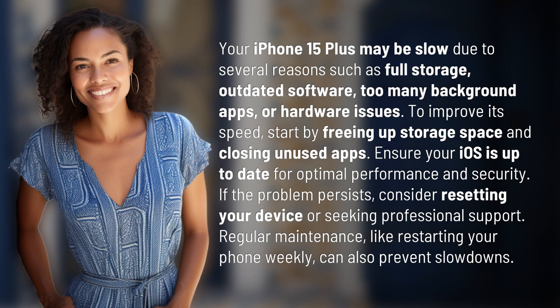Your iPhone 15 Plus may be slow due to several reasons such as full storage, outdated software, too many background apps, or hardware issues.